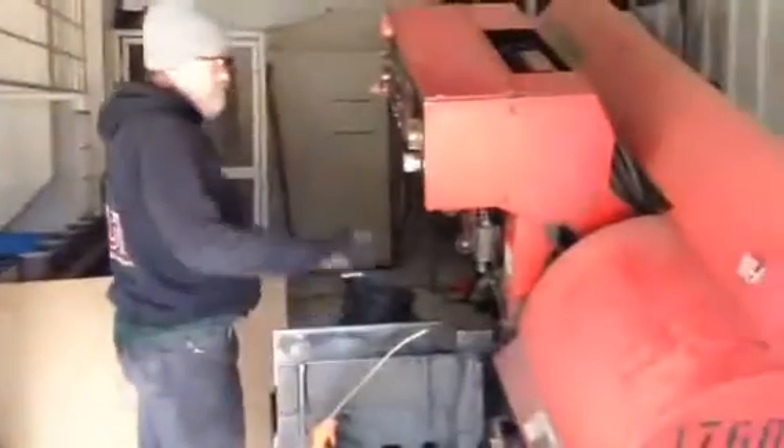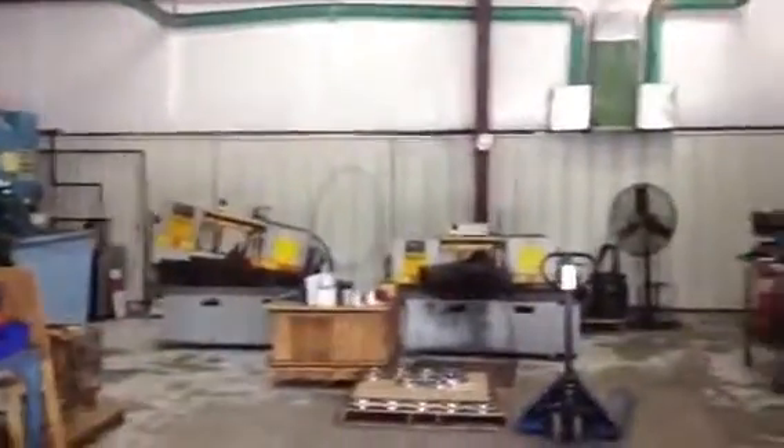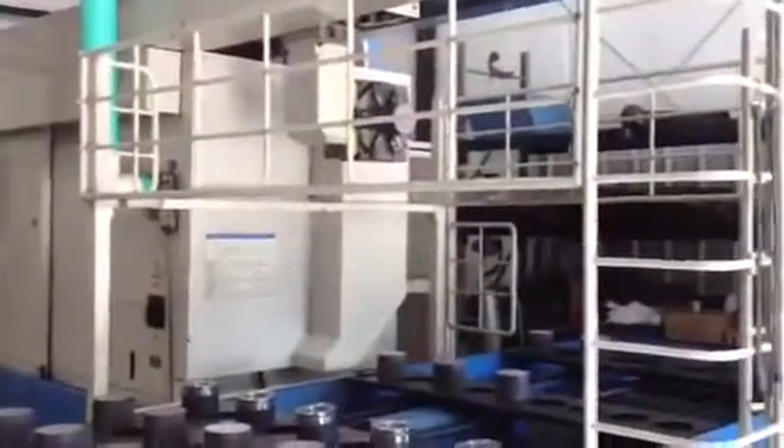This is WSI's manufacturing facility. It's under 15,000 square feet. Right here is our saw room, our large machine capacity, and our automatic robot machine we're running slips on.